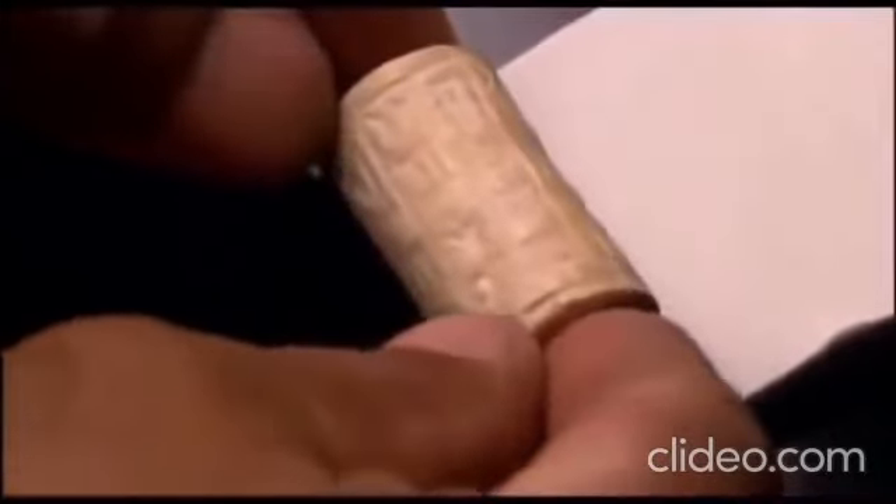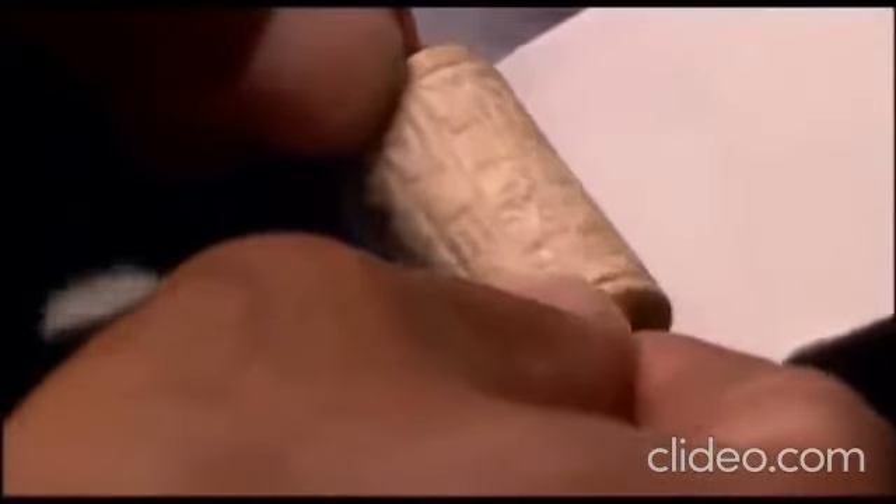The development of long-distance trade led the Indus merchants to forge alliances and to invent the concept of the contract. To seal the contract, they used finely carved stone cylinders, similar to those in Mesopotamia.